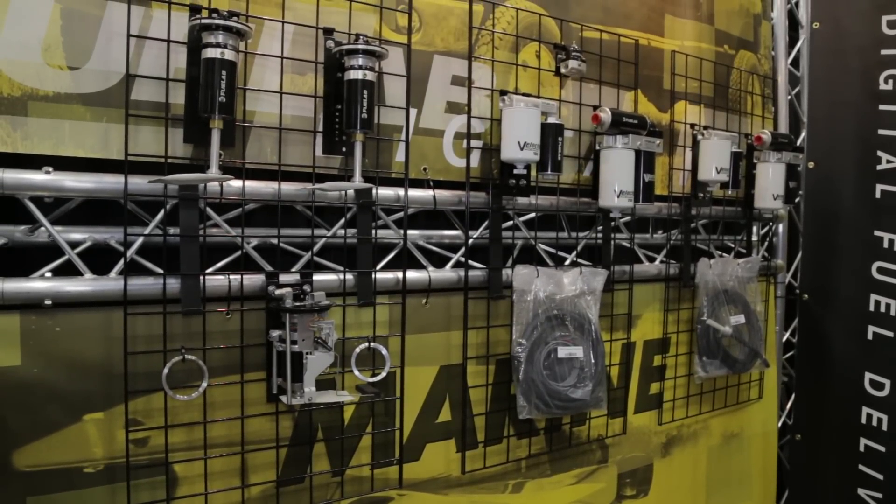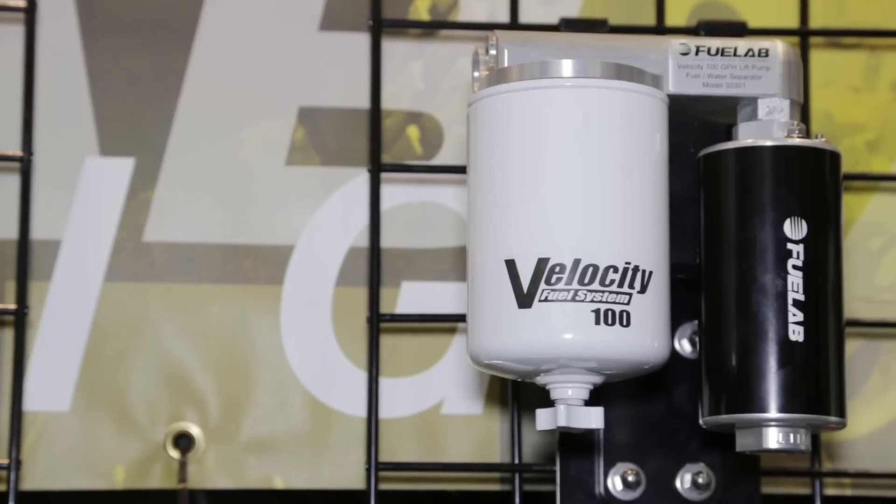Let's talk about OE applications. Once these parts have worn out on maybe a factory truck, what are your applications — is there any limits? We supply them for all Dodge, Cummins, and also GM and Ford Powerstroke systems.